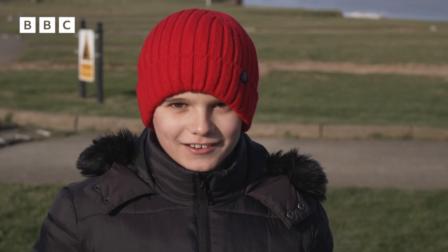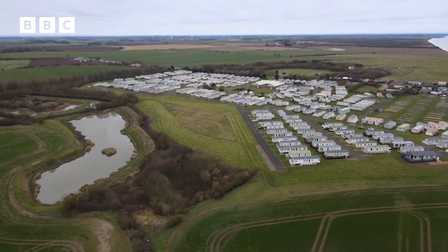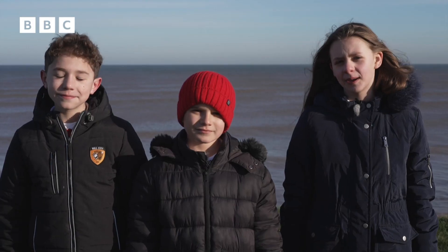Hi Newsround! My name's Eleanor. My name's Archie. My name's Isaac. And we live in the village of Albrecht. It's a very beautiful place to live, but due to coastal erosion, some parts of the village has been disappearing.